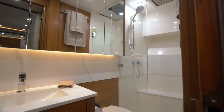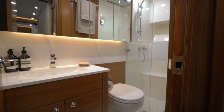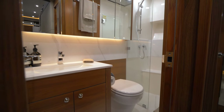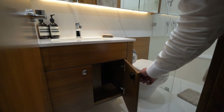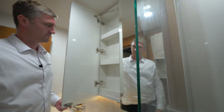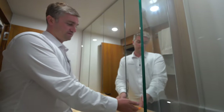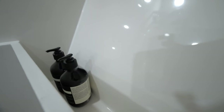Moving to the day head and guest ensuite, we continue that theme of openness with natural light and ventilation brought in from the deck hatch above. There's ample storage via drawers in the lower vanity and medicine cabinets behind all of the mirrors. There's a large shower to the starboard side incorporating even more storage for shampoo, conditioner and soap, as well as a shower seat to the outer hull side.